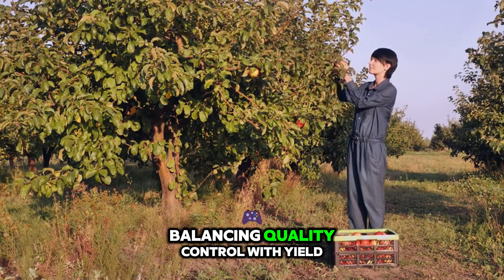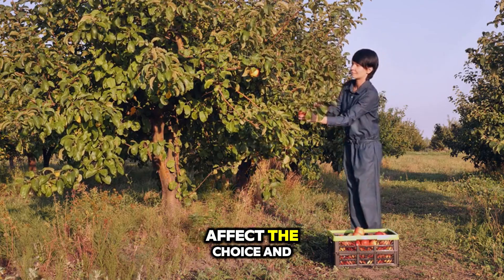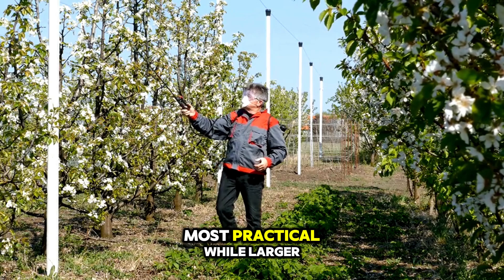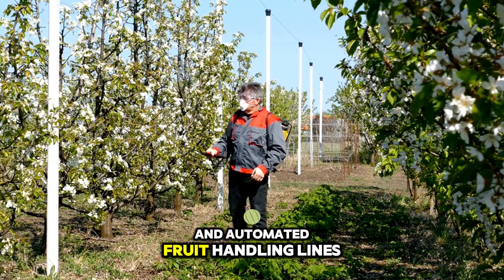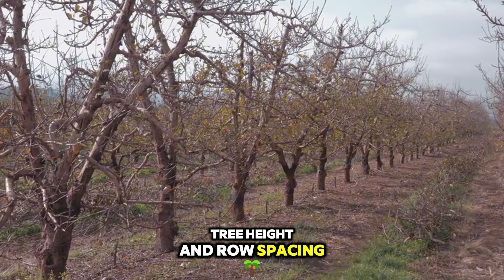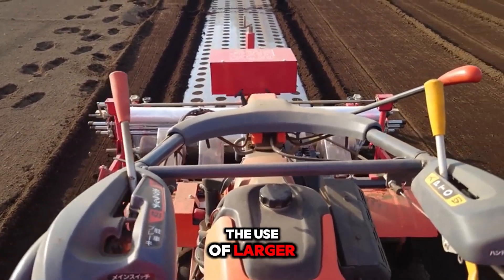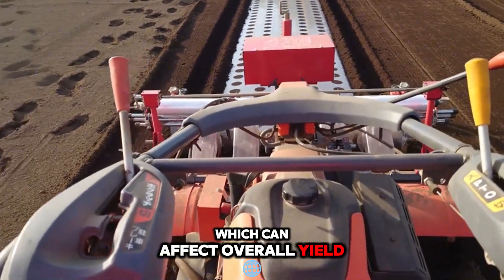In the context of scale, the size and layout of your orchard affect the choice and efficiency of harvesting systems. Smallholder farms may find manual picking with handheld pole harvesters most practical, while larger commercial operations benefit from mechanized platforms and automated fruit handling lines. The orchard's planting density, tree height, and row spacing dictate the manoeuvrability requirements for machinery. For example, wider row spacing facilitates the use of larger hydraulic platforms, but also reduces planting density, which can affect overall yield per hectare.